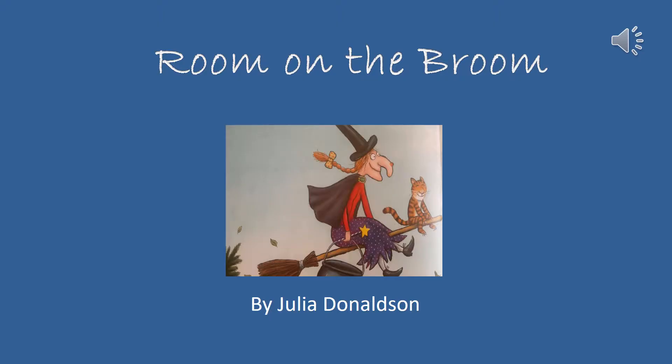So this is going to be our story for the week: Room on the Broom by Julia Donaldson. She is the same author who wrote The Gruffalo, which you did last week with Mrs Redmar.